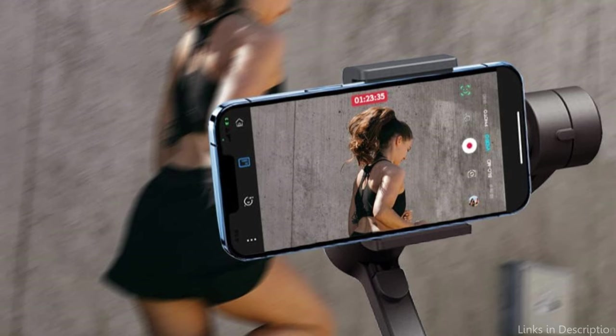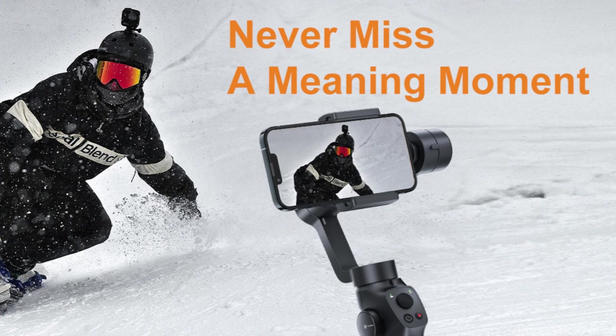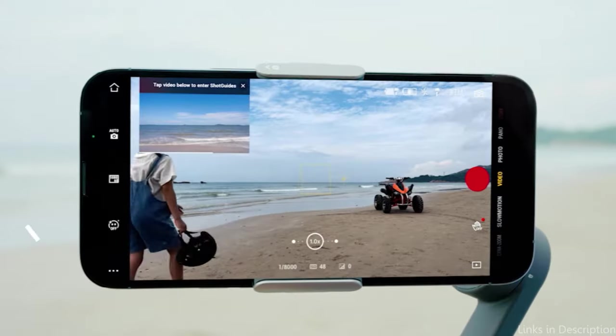Advanced gyro stabilization algorithms originally developed for Funstack drones are used by the Capture 2S gimbal. It's not magic that produces such flawless footage — it's five years of drone development experience.